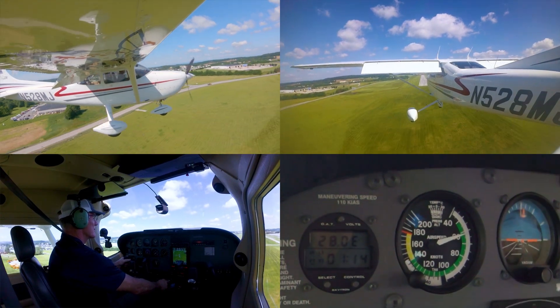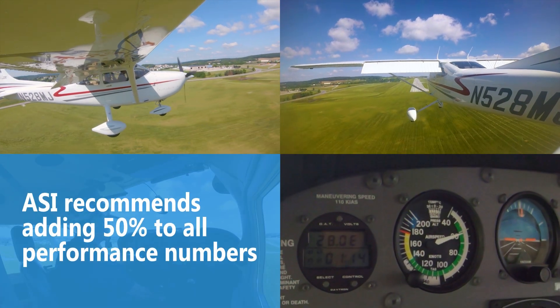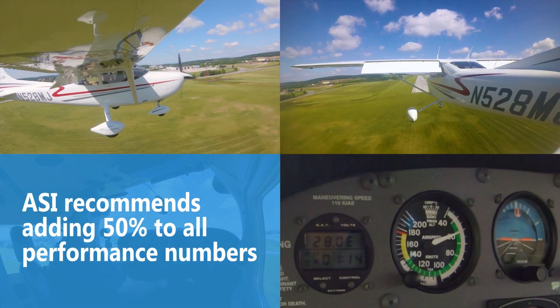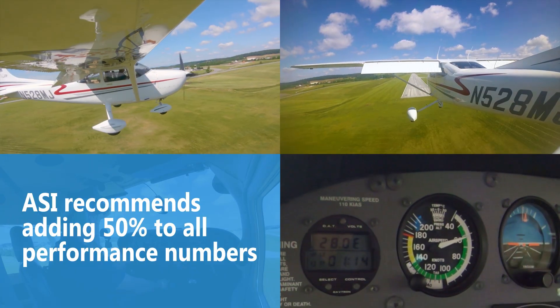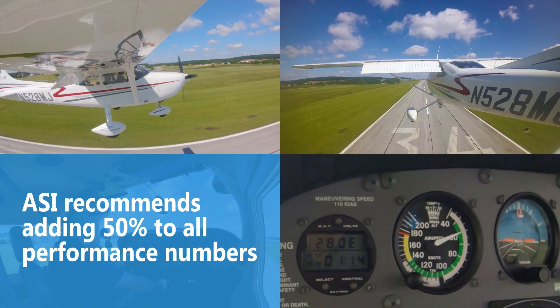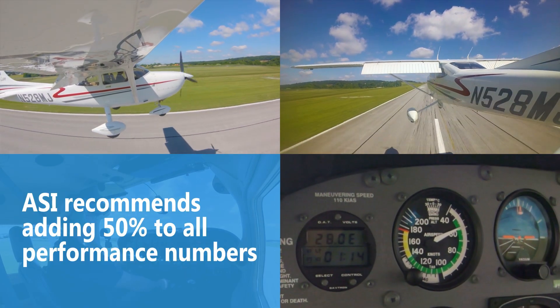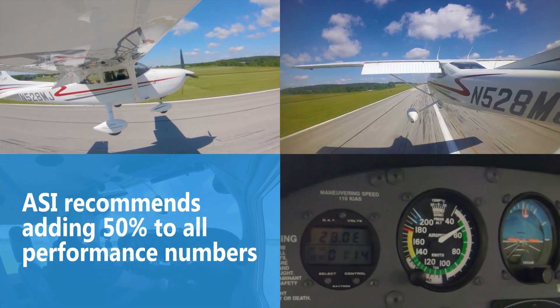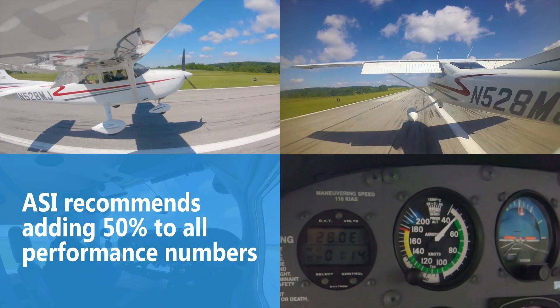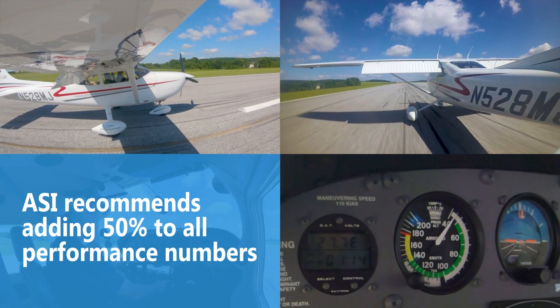We in ASI saw two takeaways from this video. Number one, it reinforces our long-standing recommendation to add 50% to your performance calculations. While we saw roughly a 30% difference in the numbers in our test, remember that we had well-maintained airplanes on a near-perfect day and pilots who were proficient in both airplanes. So adding 50% just gives you a little added safety margin beyond the 30% that we saw in our test.